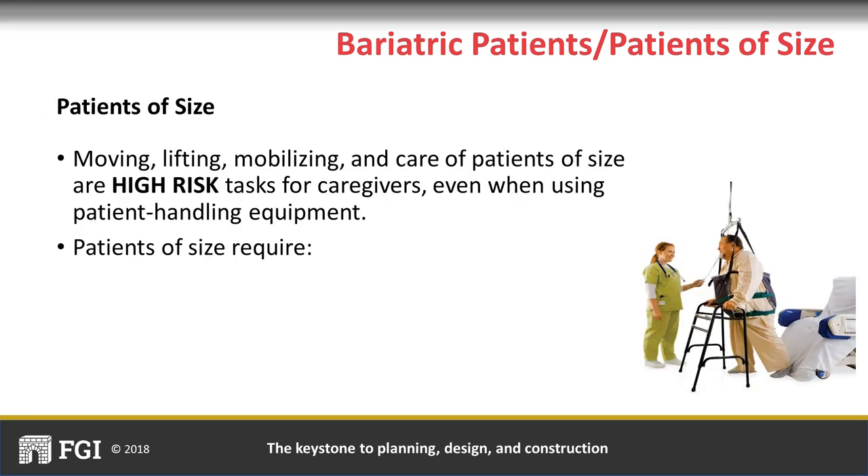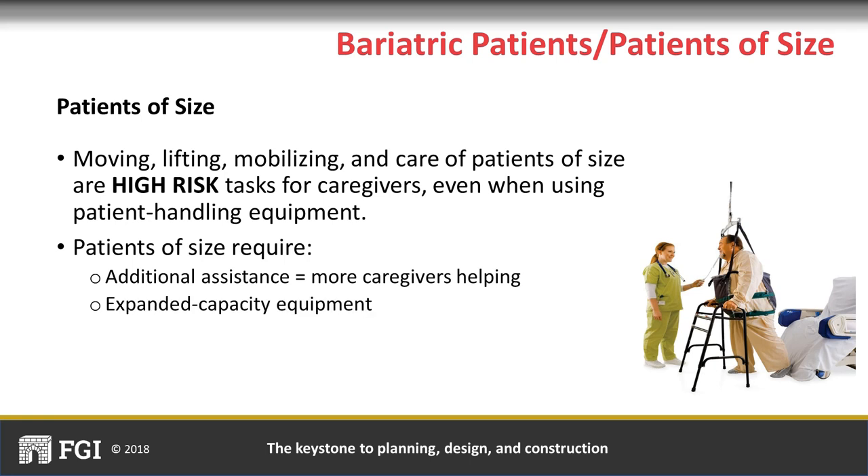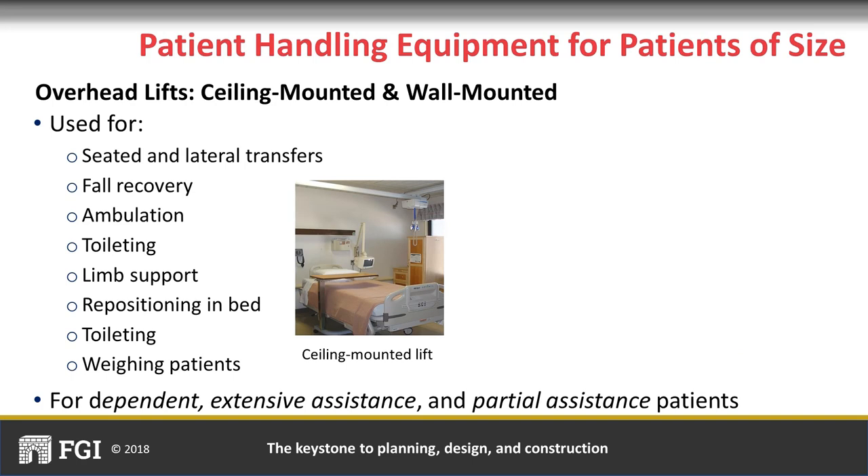Patients of size need more caregivers when moving, handling, ambulating, and generally caring for them. The equipment they use is larger—we call this expanded capacity equipment—and even with patient handling equipment, there are greater risks of injury for caregivers. With expanded capacity equipment, larger patients, and more caregivers, more space is required in patient rooms, bathrooms, treatment rooms, exam rooms, and other areas that serve patients of size.